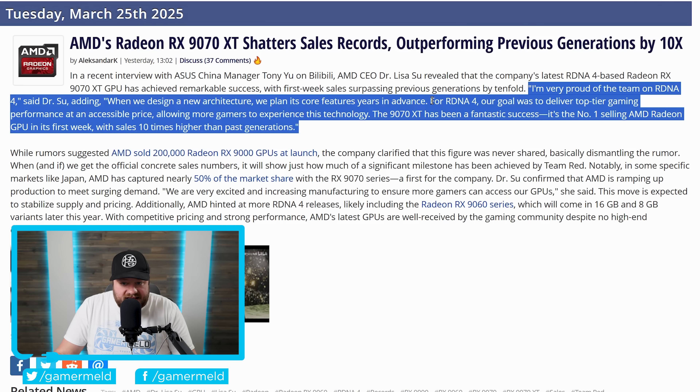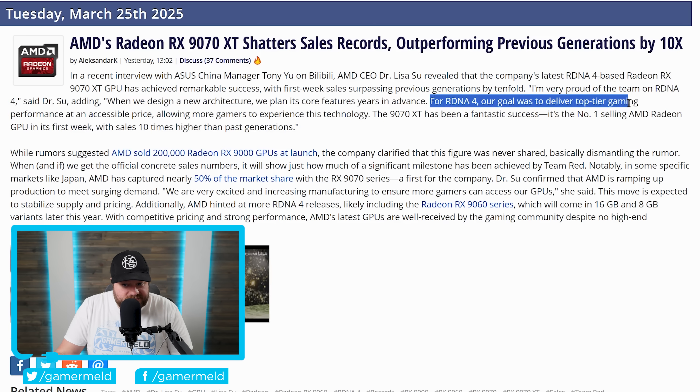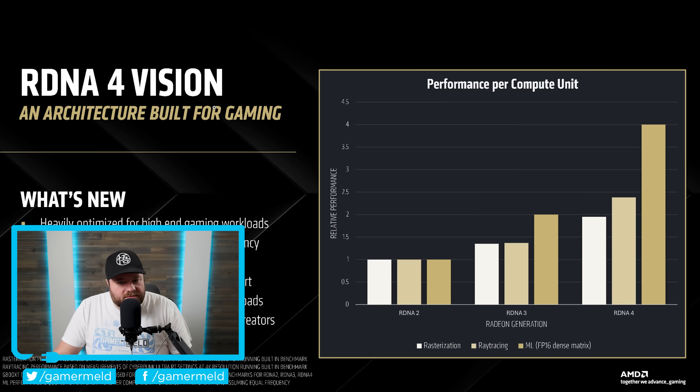AMD specifically stated for RDNA 4: "Our goal was to deliver top-tier gaming performance at an accessible price." While you hear corporate speak like this all the time, this very much looks to be the case with RDNA 4. If you remember when it was originally announced, one of their biggest goals was performance per compute unit, and RDNA 4 got a massive boost in performance per CU versus RDNA 3.